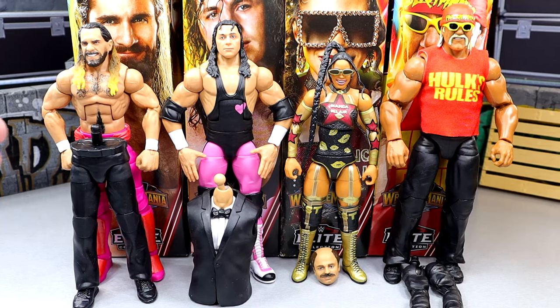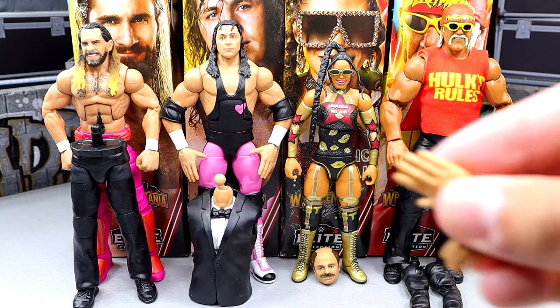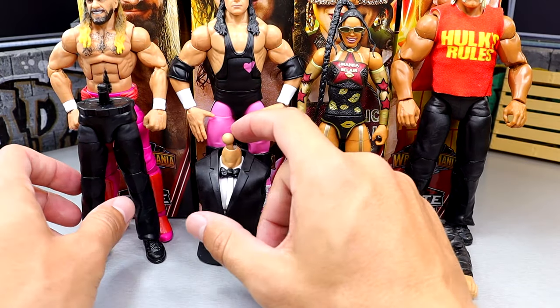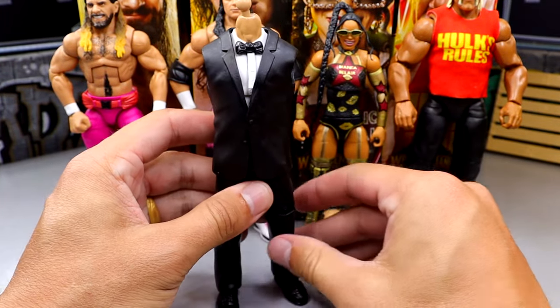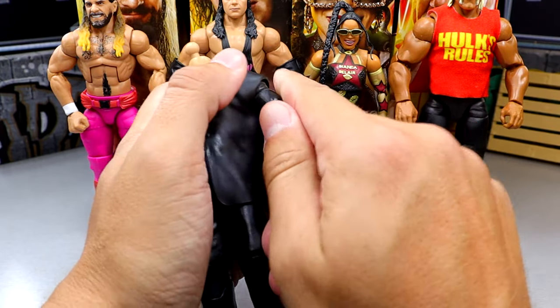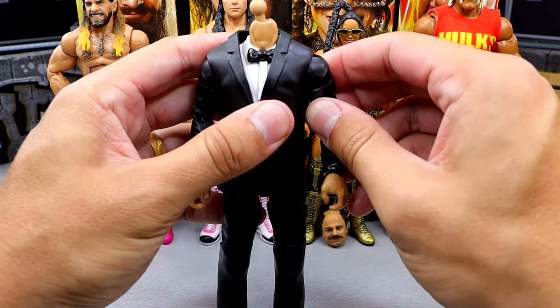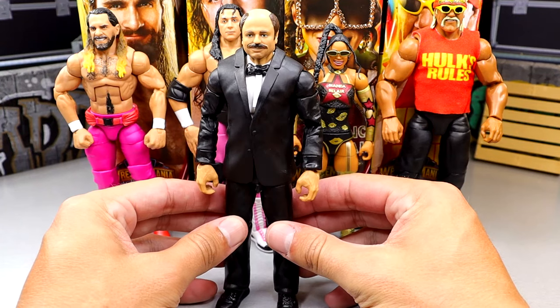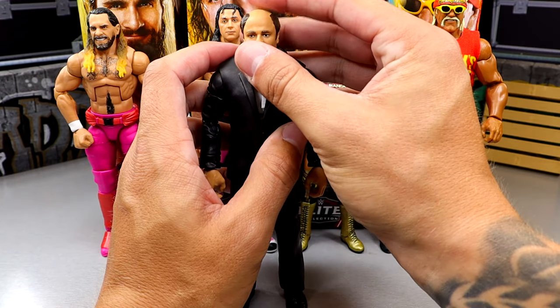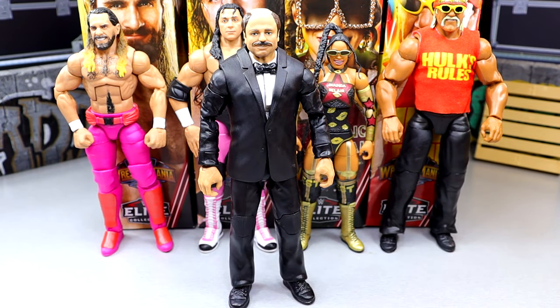Building the Howard Finkel figure: Seth Rollins comes with the legs, Bret Hart comes with the torso, Bianca comes with the head sculpt, and Hulk Hogan comes with the arms, interchangeable hands, and the microphone Howard Finkel will hold — plus the Johnny Gargano handshaking entrance hands. You take your torso, take your legs, stick them together, slide the arms in — it's a very tight build-a-figure but we get it in there. Pop on the Howard Finkel head sculpt — the greatest ring announcer of all time. And bam, we have our Howard Finkel Build-A-Figure. He is the GOAT until further notice.